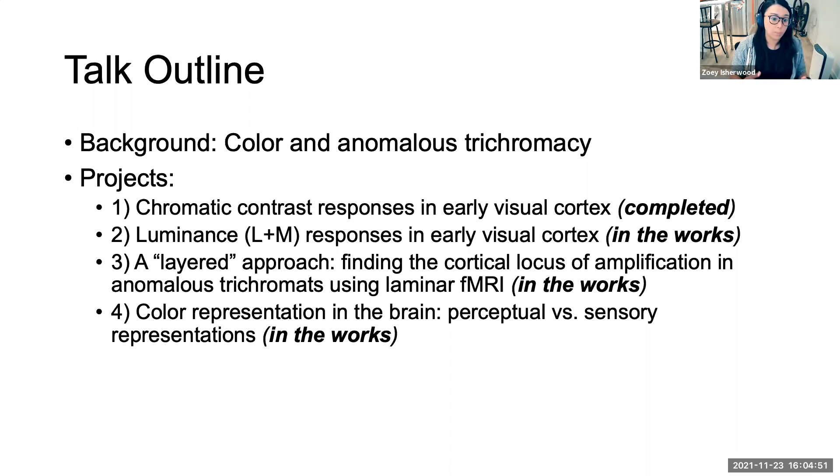The second project is a follow-up of the first, looking at luminance responses in people with anomalous trichromacy. The third project uses a layered approach, looking at chromatic contrast responses across different layers of cortex using high-resolution imaging in collaboration with the University of Minnesota. The fourth project looks at colour representation in the brain using pattern analysis — examining the correlation between activity to different coloured objects like a red apple or yellow banana, or differences in activations to different hues like red, blue, and green.